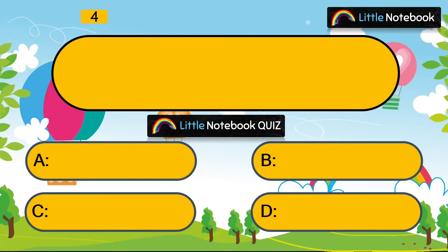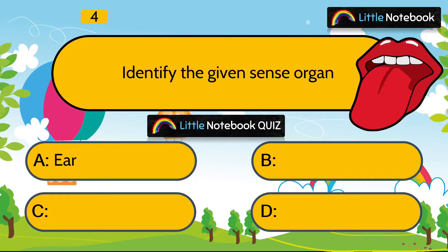Next question is, identify the given sense organ. Is it ear, eyes, skin or tongue? Answer is tongue.